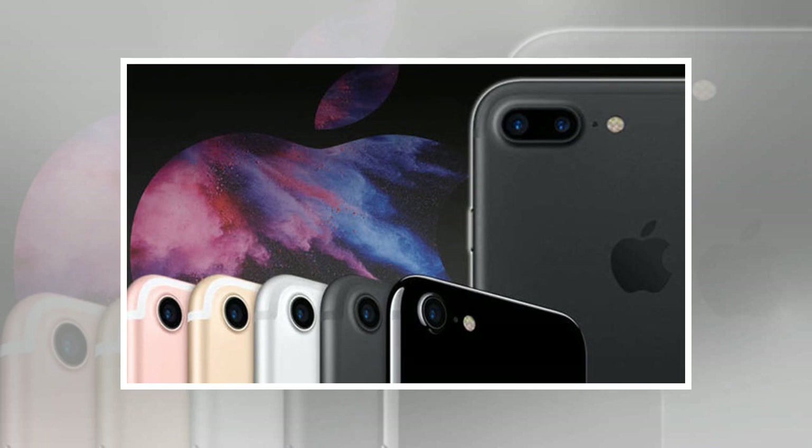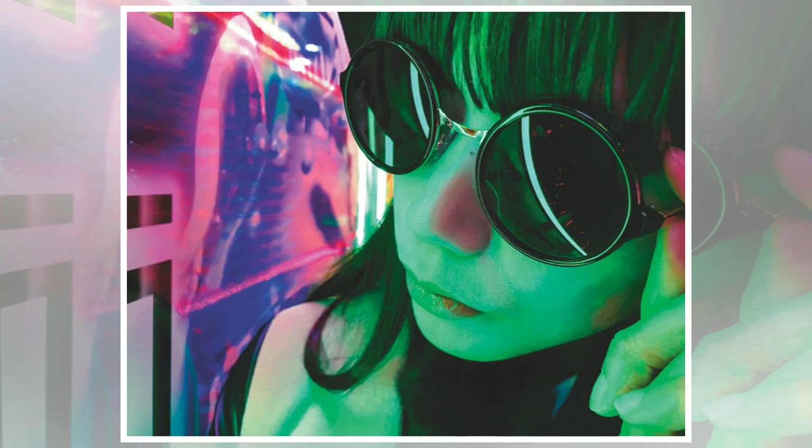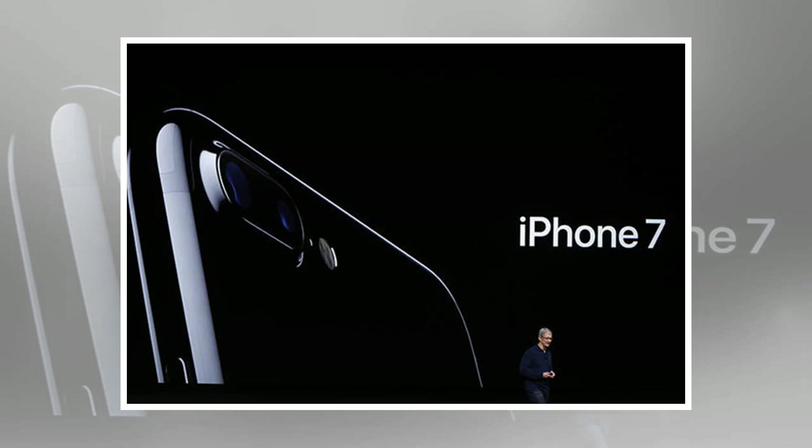The entry-level iPhone 7 Plus 32GB model is available for £639 SIM-free, a saving of £30 on the current asking price. Mobiles.co.uk has both the iPhone 7 and iPhone 7 Plus available in all five colour schemes: jet black, black, silver, gold, and rose gold.